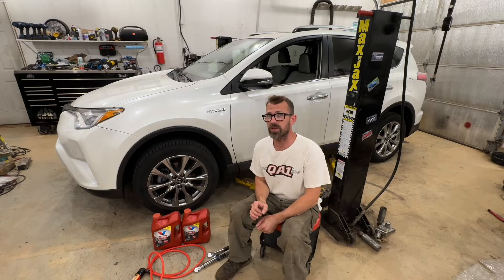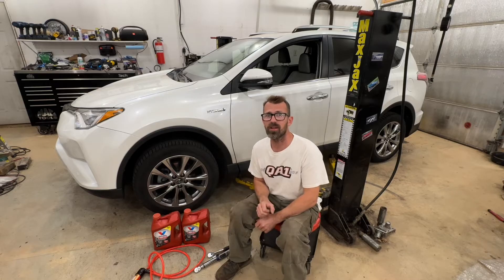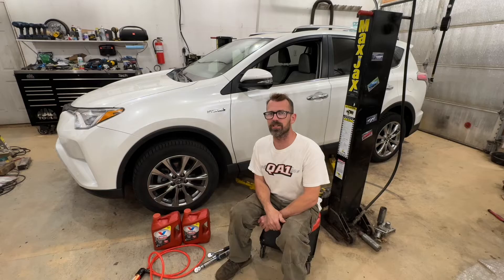My wife just picked up this 2016 Toyota RAV4 Hybrid, so today I'm going to be doing a transmission service and a rear diff service. These don't have to be done together, but it kind of makes sense to do them together. I'll show you once we get under here.